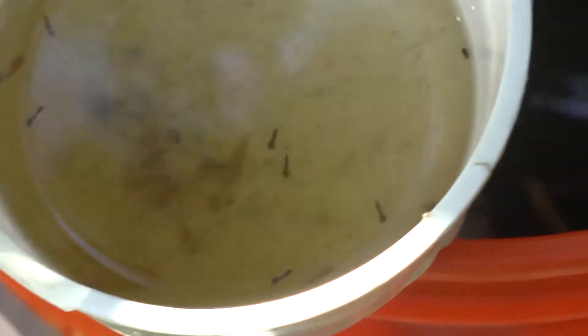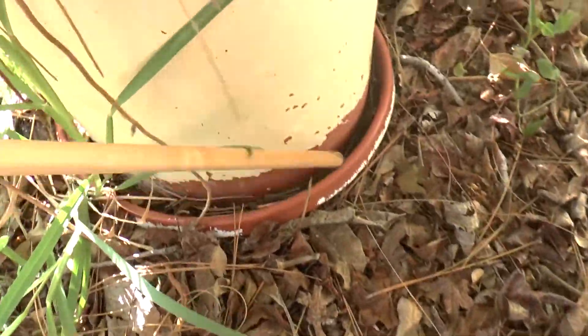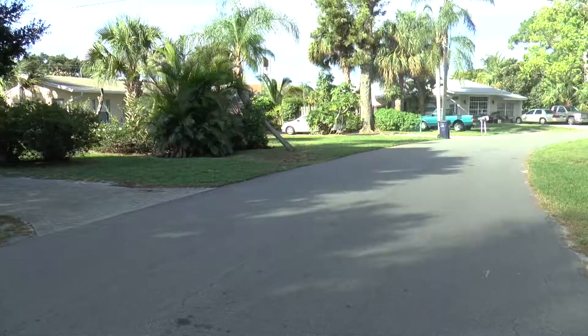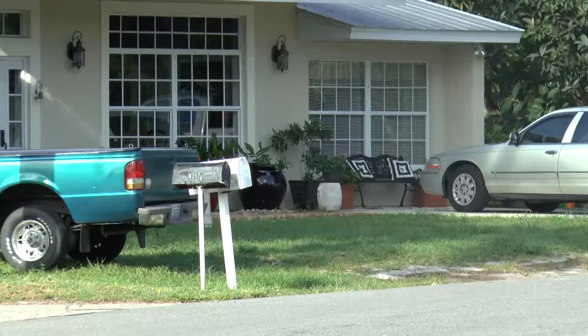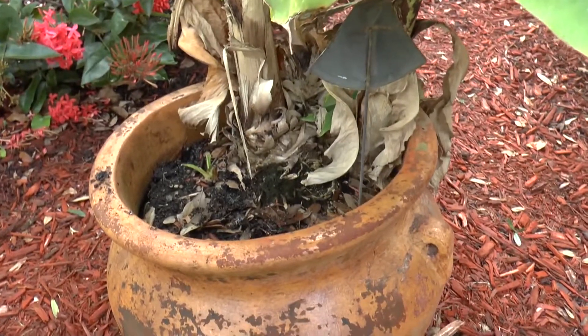It only takes seven days to go from larvae to flying pests. Kylie says it's important that everybody stay vigilant and check their properties for potential breeding. Oftentimes we respond to complaints where people are getting numerous bites around their house, and they end up having a lot of breeding in their yard — discarded tires, bucket lids, or children's toys — and they're actually contributing to a large part of the problem they're experiencing.